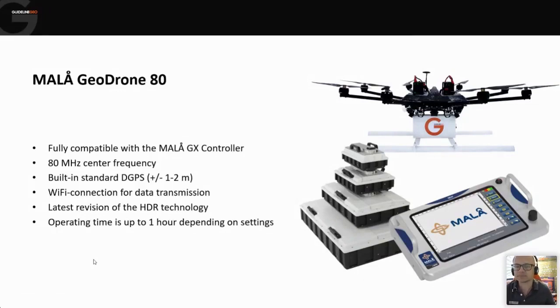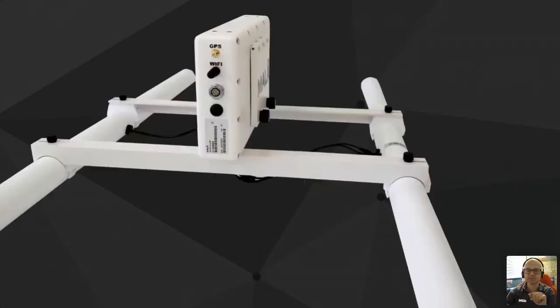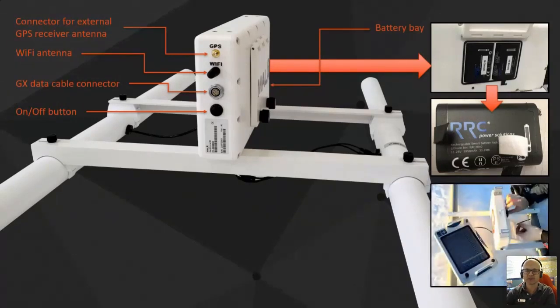Being part of the GX family means we're using our HDR technology - high dynamic range - giving us a larger bandwidth, which improves depth penetration and resolution. Generally the operation time is about an hour, but you'll find that drone flight time is the bigger constraint in terms of how long you can survey before needing to replace batteries. The antenna unit weighs in the region of three kilos with batteries - weight is always very important when mounting onto a drone. We use smaller, lighter batteries that can be swapped easily in the field.